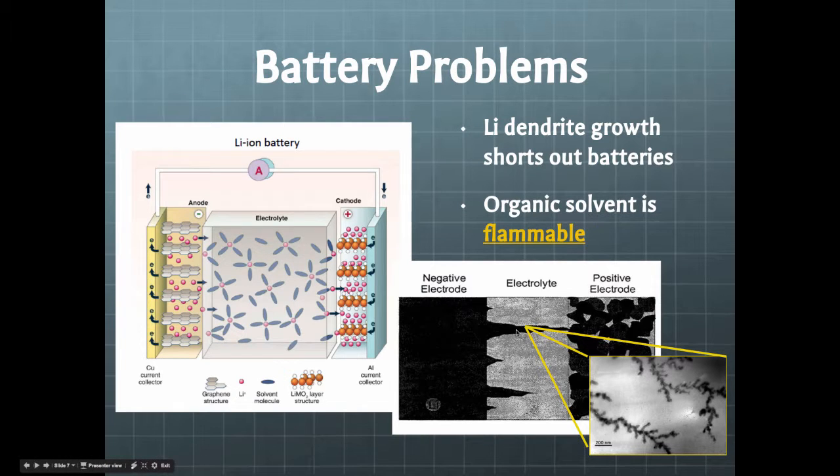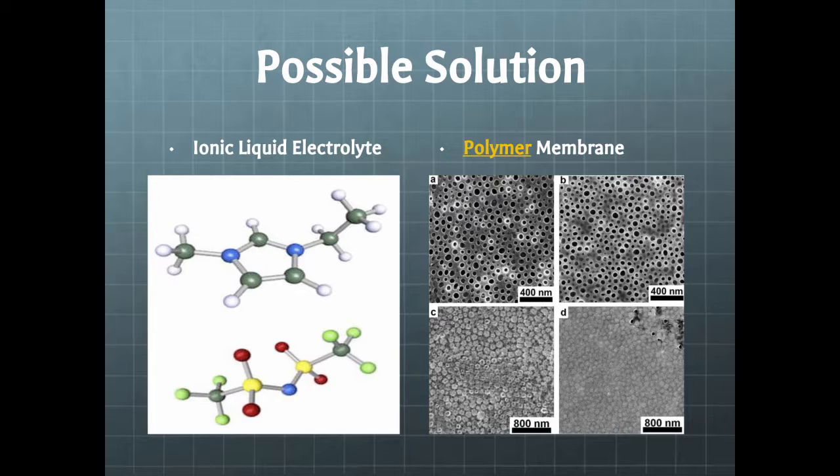As we can see here, when we have a negative electrode and a positive electrode, sometimes the electrolyte solutions will interact chemically. They do this thing that's called dendrite growth. Dendrite growth is just kind of like a crystallization growth, and as you can see, it shorts out the battery. When it shorts out the battery, the batteries catch on fire.